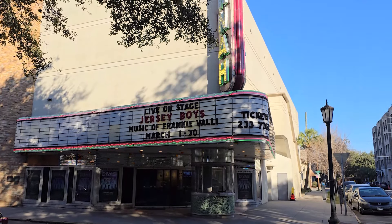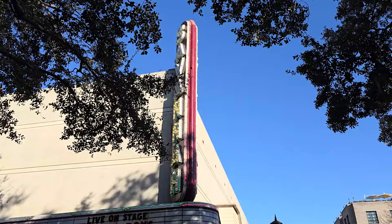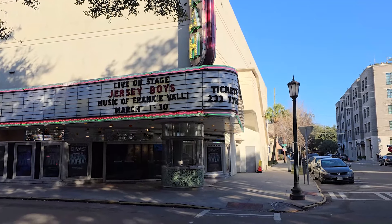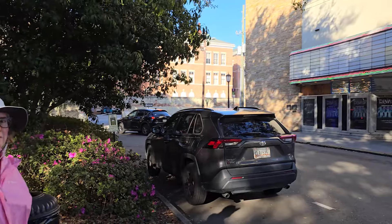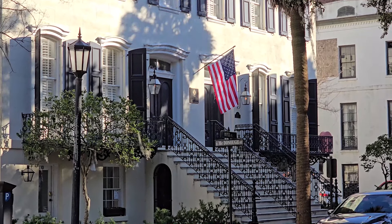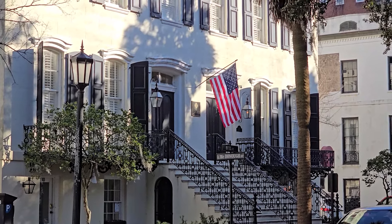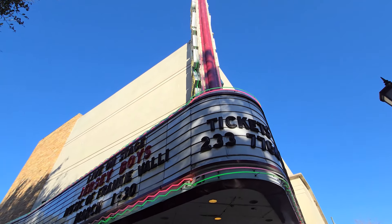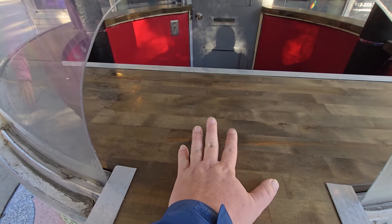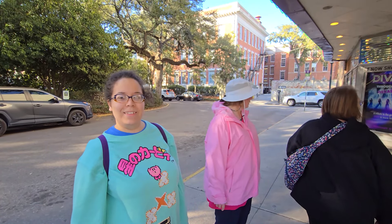Live on stage: The Jersey Boys — the music of Frankie Valli. Savannah Theater. I love this old theater. I've got many photos of me standing in front of that ticket booth over there. Old school, huh? The architecture is just amazing — beautiful. Definitely a true southern feel. Kind of reminds you of Gone with the Wind and stuff. See the old ticket booth? See the stone? One ticket for a matinee, please.